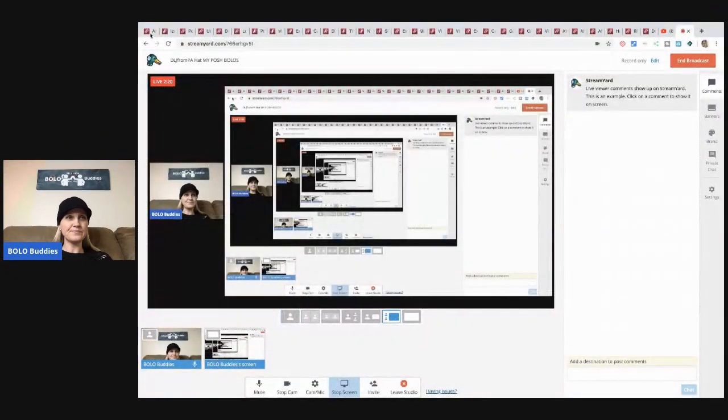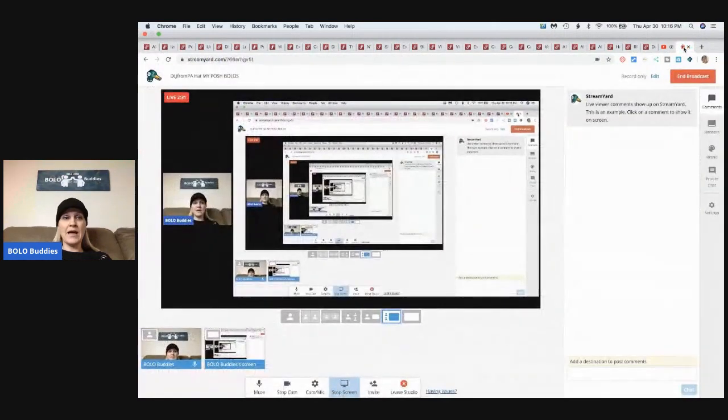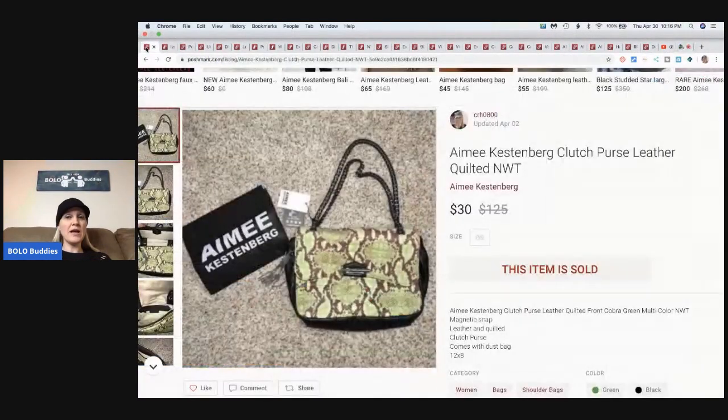Alright, screen share on. First item is this Amy Kesternberg clutch purse. I picked this up at a discount store - I bought like 20 of them and all of them have sold except I think I have about three left. I sold this for $30, the buyer pays shipping on Poshmark, and Poshmark takes 20%. I've got about three dollars in this item, so pretty good margins.